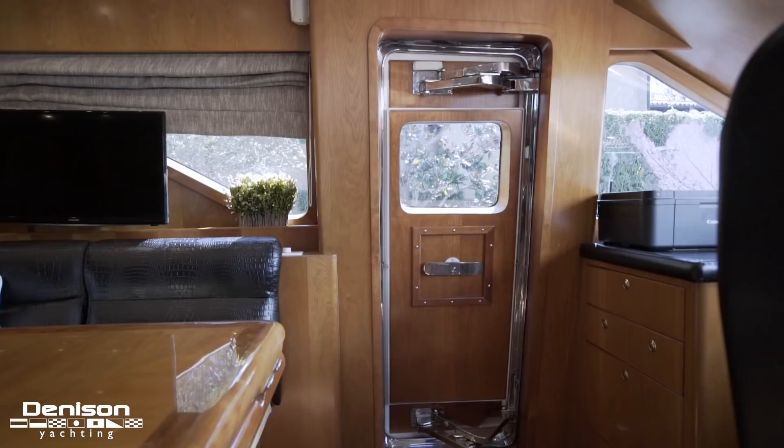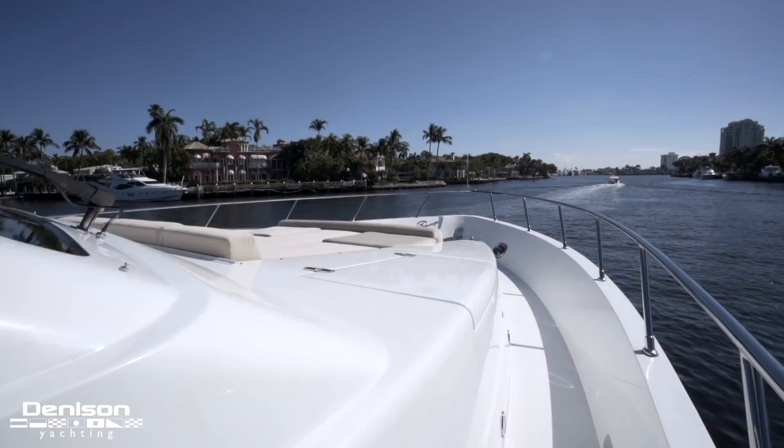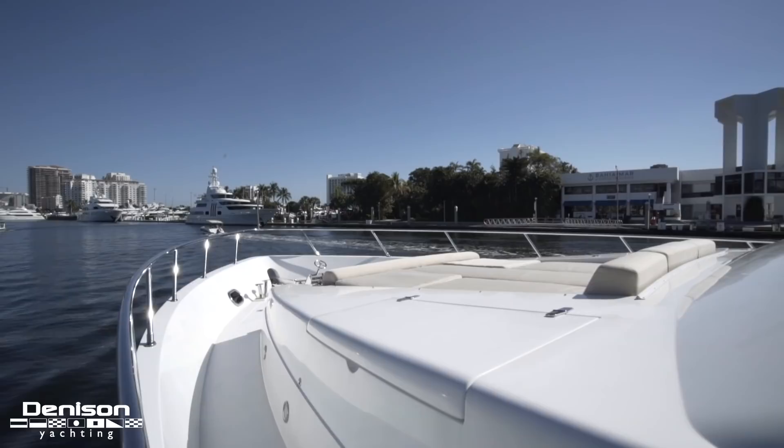Before we head down to the lower level, let's head out the starboard pilot house door and go up to the bow to check out this space. The bow area is a wonderful space for entertaining — it's a massive sun pad with forward seating for up to four. There's storage on the port and starboard sides for lines and fenders, as well as in the ground tackle lockers.